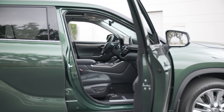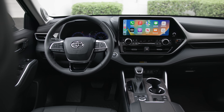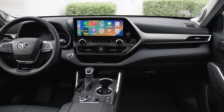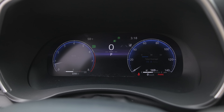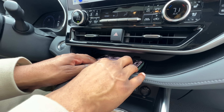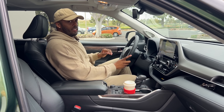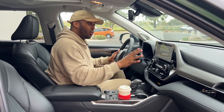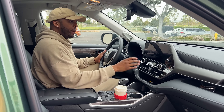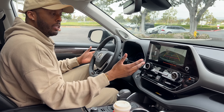Moving to the front, Toyota finally brings their new multimedia system to the Highlander with an available 12.3-inch screen. A 12-inch digital gauge cluster is also available, and wireless charging has been moved from the center console to under the center dashboard for easier access. The screen is nice, big, and clear, and the rearview camera offers a top-down view that's really helpful when parking in tight spaces.